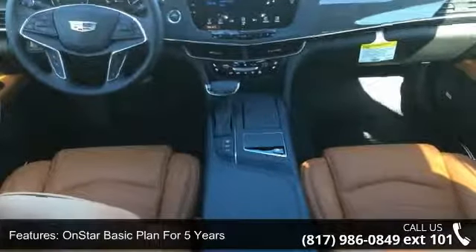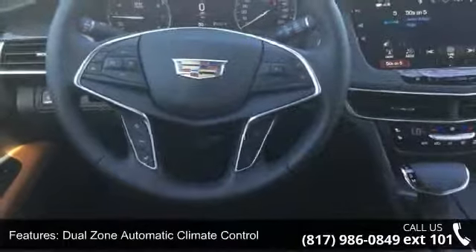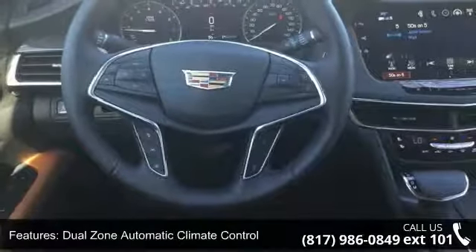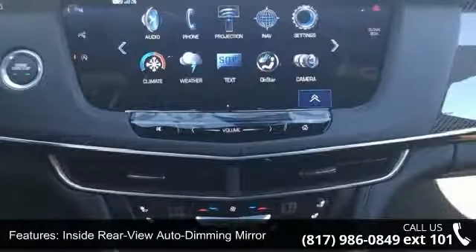Inside rear view auto dimming mirror, electric automatic cruise control, Sirius XM satellite radio and HD radio, OnStar guidance plan, and Bose premium surround sound 10-speaker system.